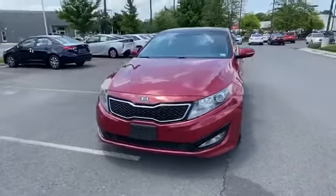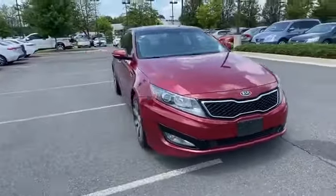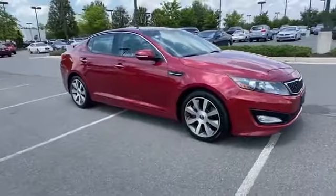2012 Kia Optima. This sedan combines safety and comfort with style and performance.